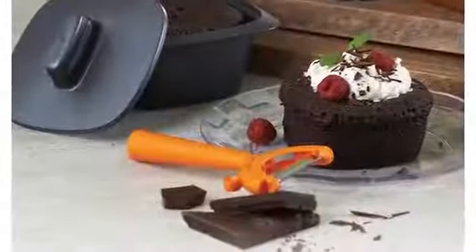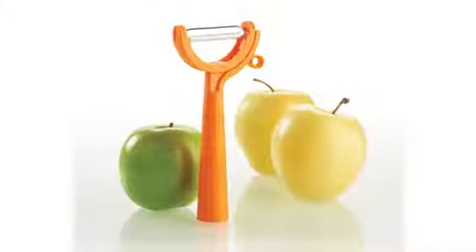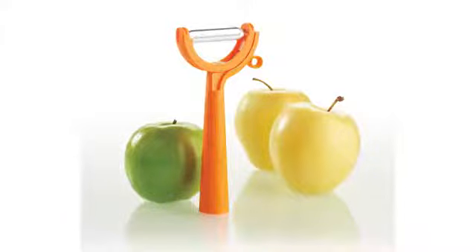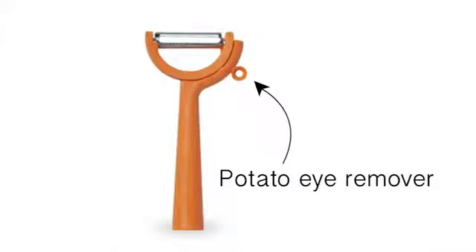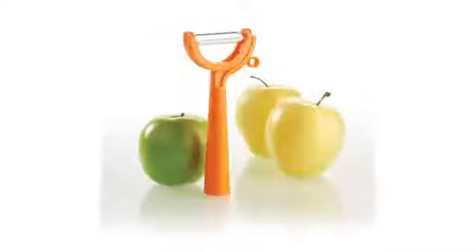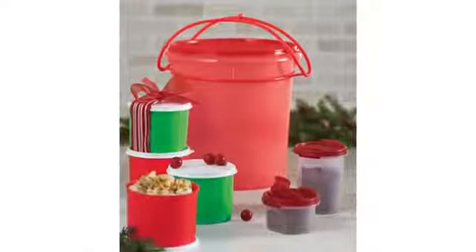The Peeler is back and everybody has to have it! Make sure you tell your guests about the special feature I call the 'eye getter outer.' You know how potatoes have eyes that are a pain to deal with? Just take this little piece and pop out the eye — it's the best. Take this to all your parties; bring an apple, carrot, or potato and let people try it.